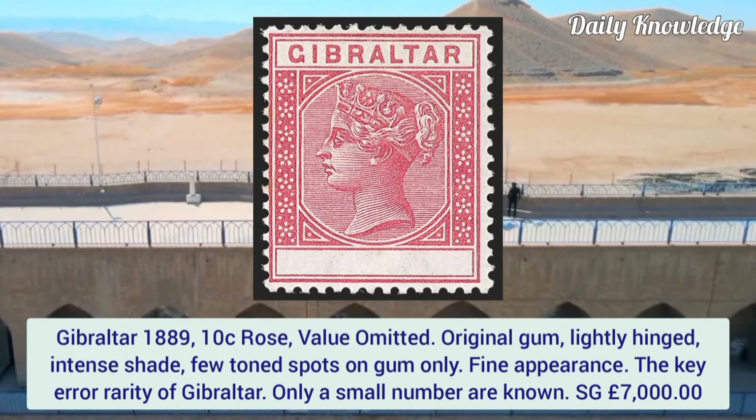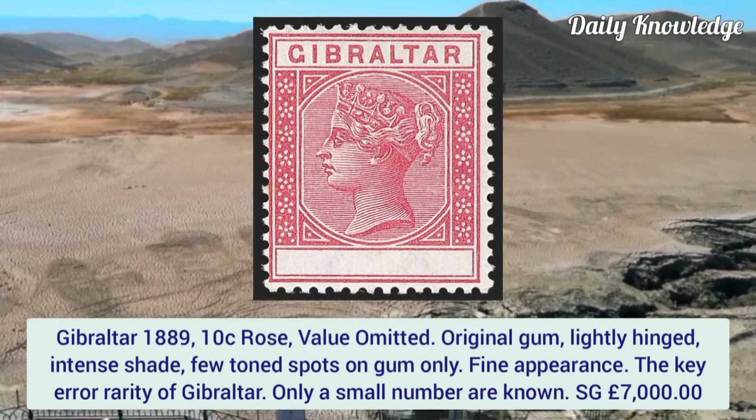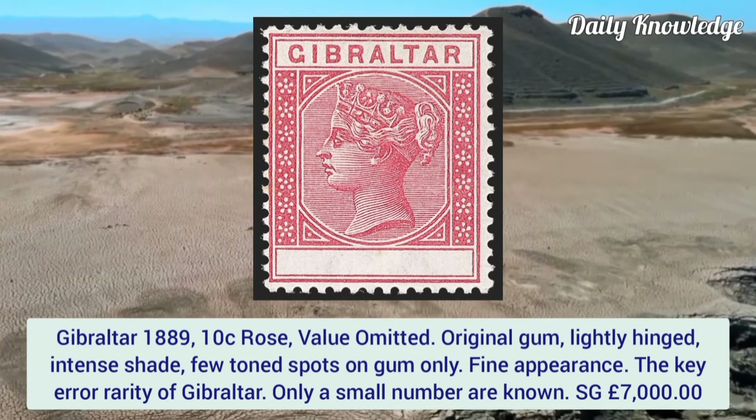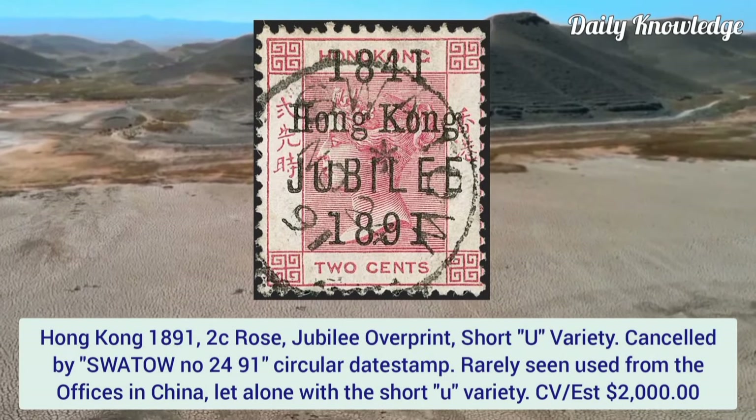Gibraltar 1889, 10 cent rose, value omitted. Original gum lightly hinged, intense shade, few tone spots on gum only, fine appearance. The key error rarity of Gibraltar with only a small number known.